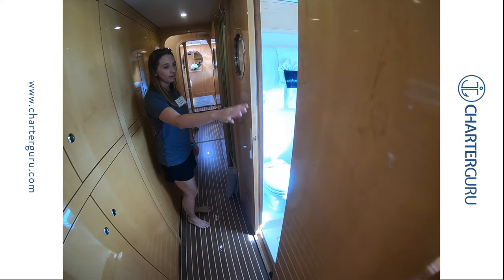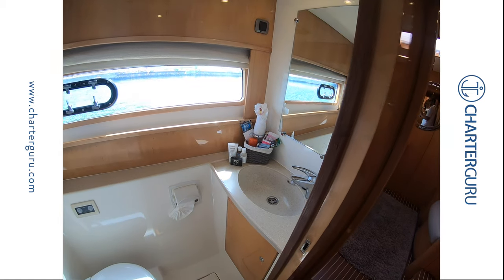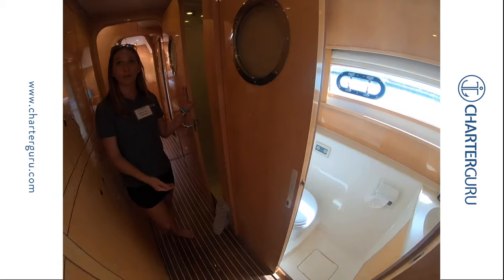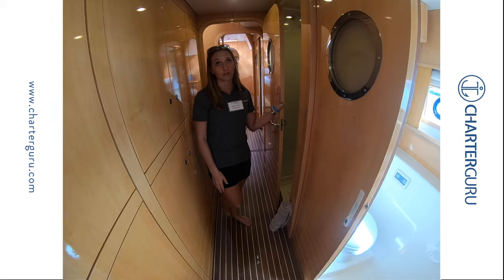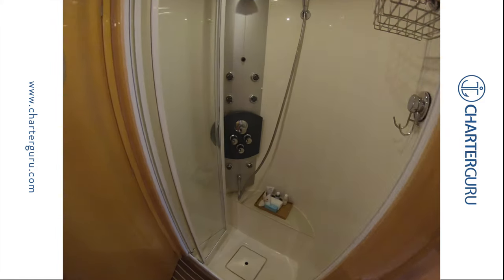We do have separate toilet versus shower. Extra guest amenities should anyone leave anything behind — if we don't have it on board, we will make every effort to try and get it for you before you leave. And then our separate shower.